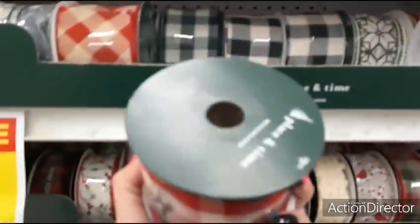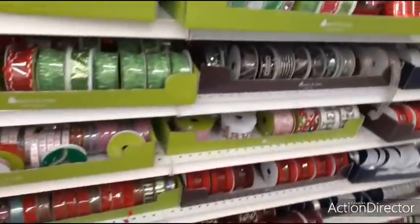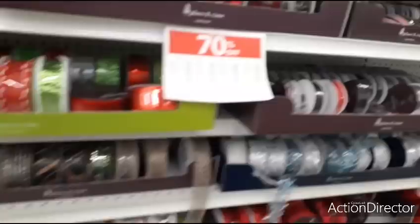How much would this be? $9.99 — $2.99. $2.99. I'm having fun. Hope you guys are having fun.